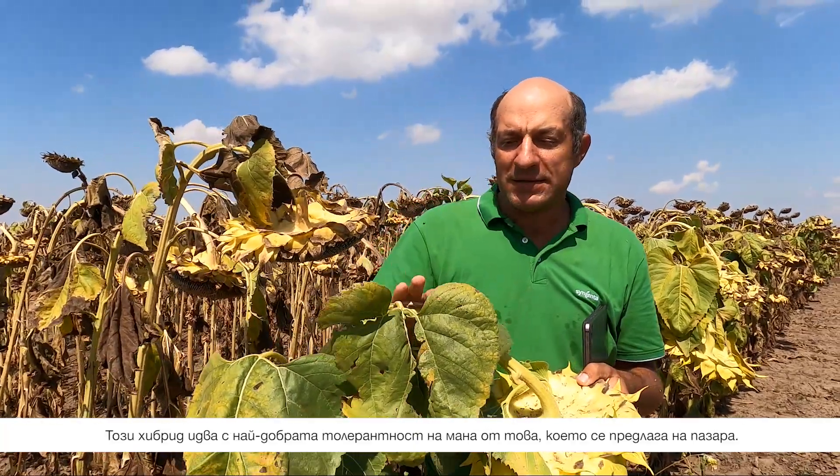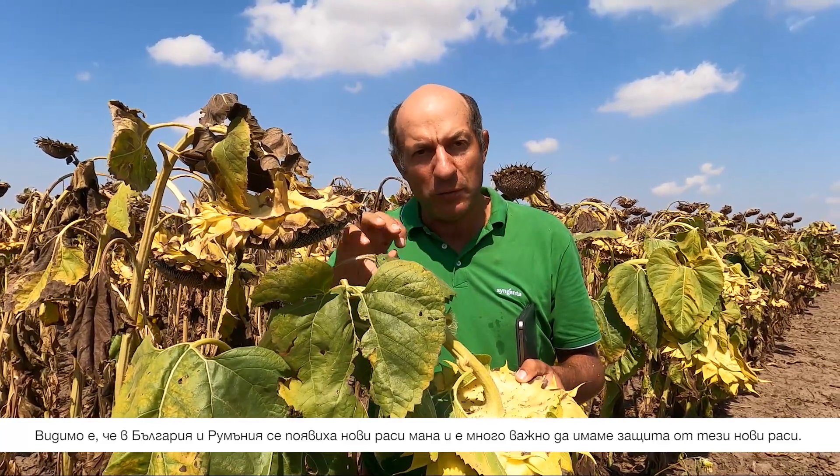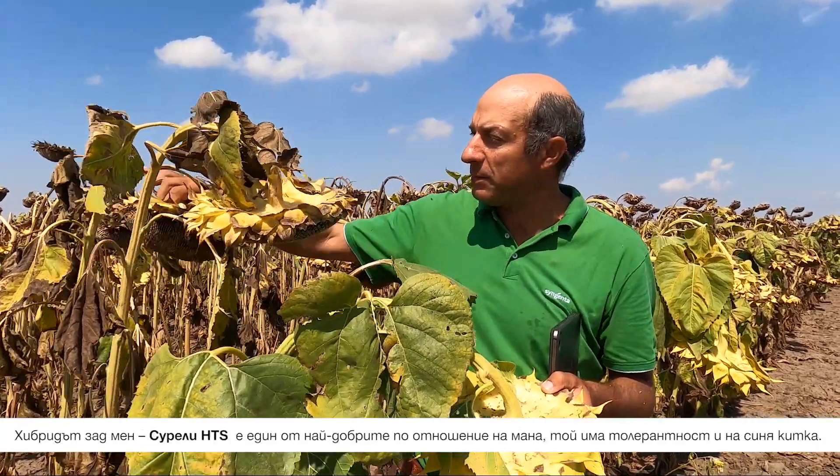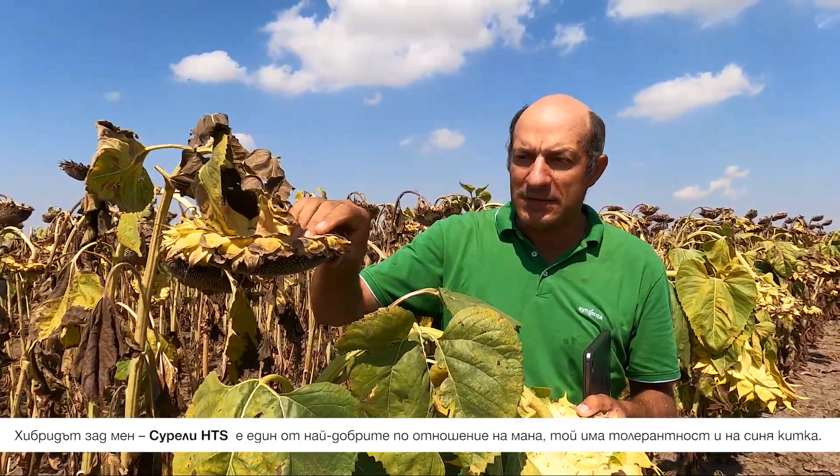It's coming with the best mildew tolerance in the market. It's visible that in Bulgaria and Romania we have new mildew races, so it's very important to cover these races. This product behind me is one of the best in terms of mildew.